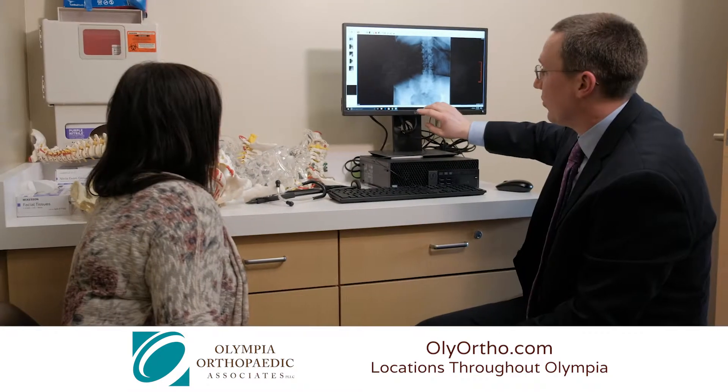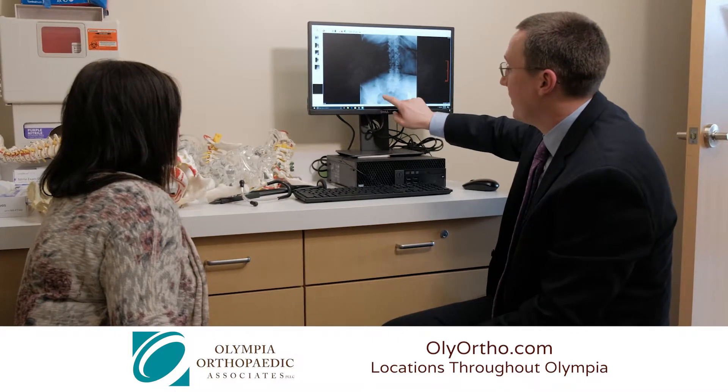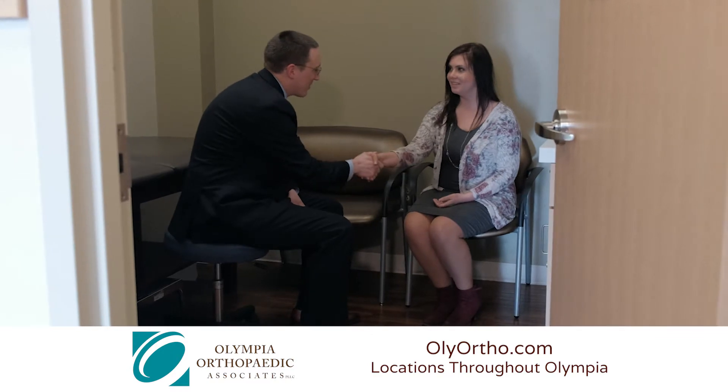If you're having a lot of axial pain, or pain in the back, then physical therapy, strengthening your core muscles, the use of non-steroidal anti-inflammatory medications, and some general activity recommendations may help. We advise patients to avoid the combination of bending, twisting, and heavy lifting.